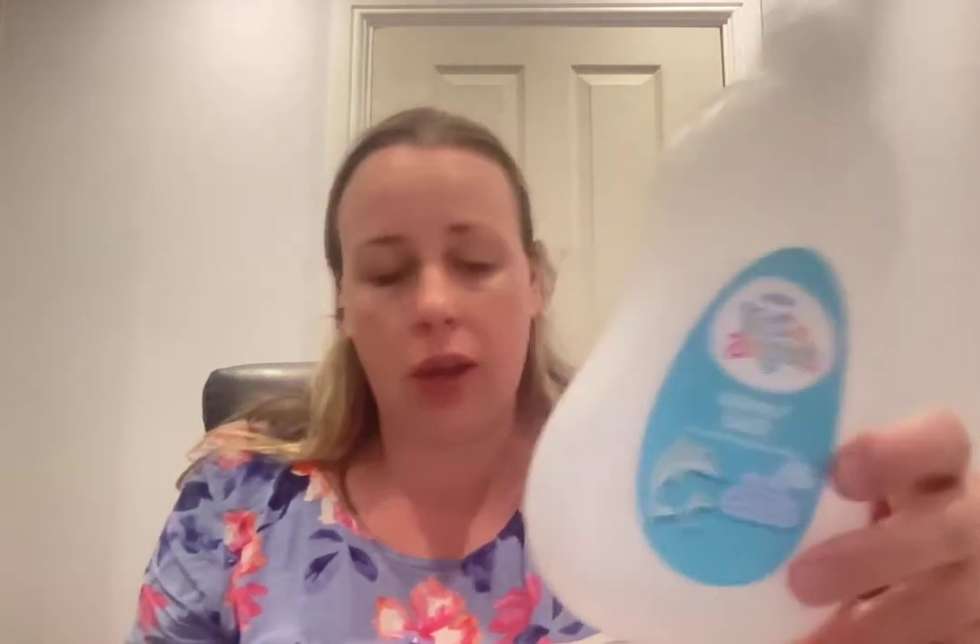We've also got the Little Angels Vapor Bath for a soothing scent soak. This took ages to get through but they're good — I'd purchase this again. They're especially good if your kid has a cold as they really help with breathing.